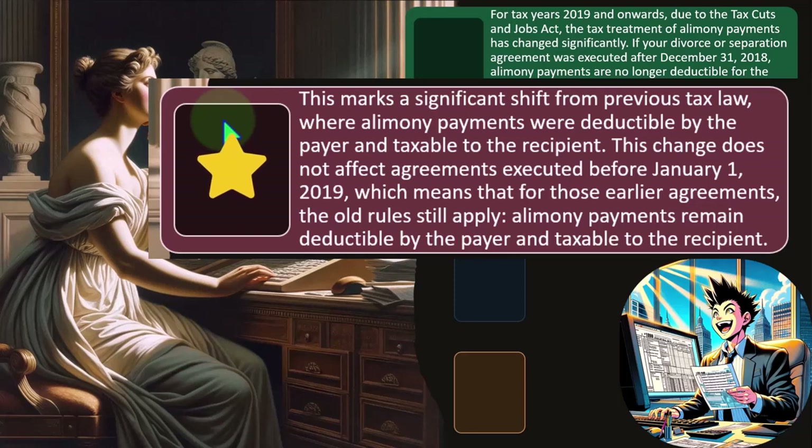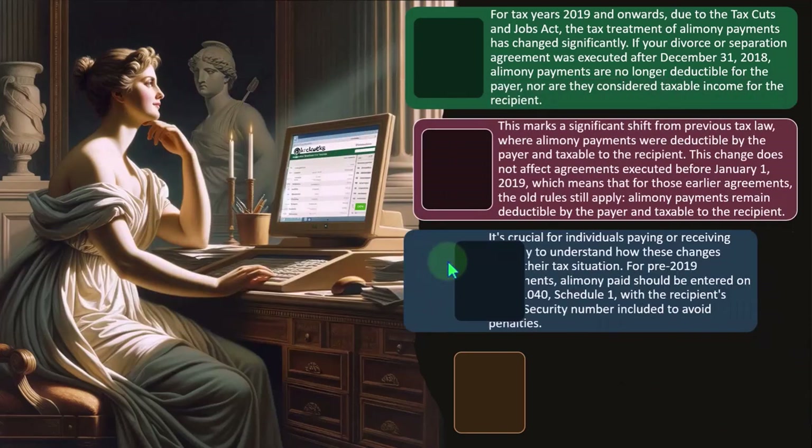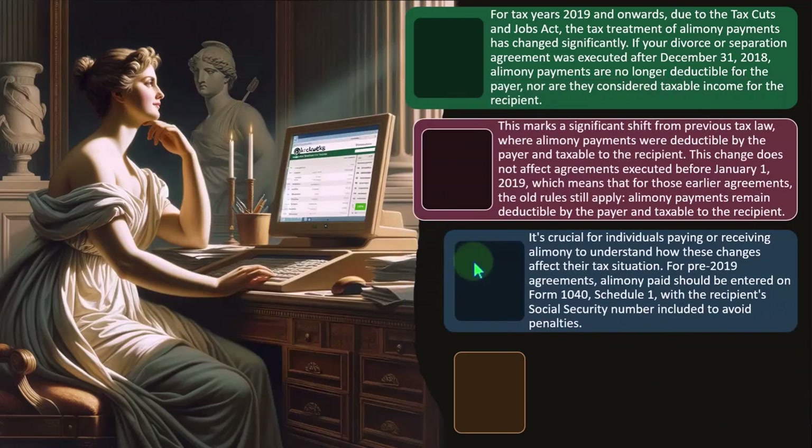But if it's a more recent agreement, or if there was a change to the divorce settlement agreement where you changed it to be under the consideration of the new laws, then it's going to be different. You won't have to deal with the deduction or the inclusion — that's generally the idea.